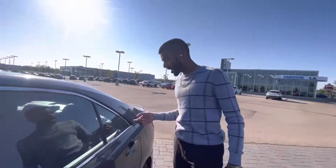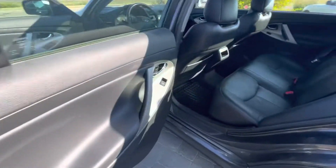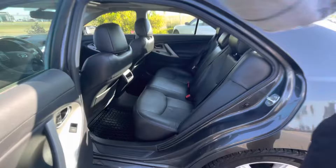Like for a 2011, this thing is pippin'. You'd love it. Coming over here to the second row — you got tons of space. You can easily fit your friends and your family in the back.